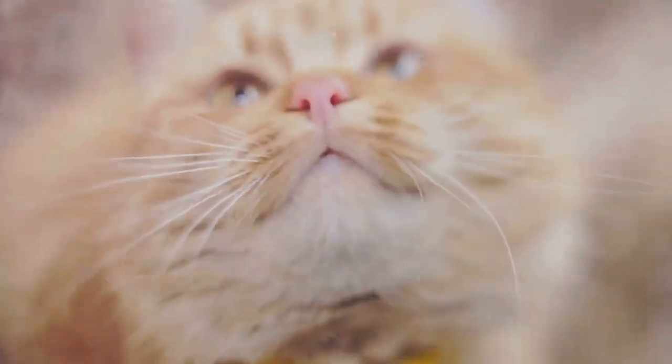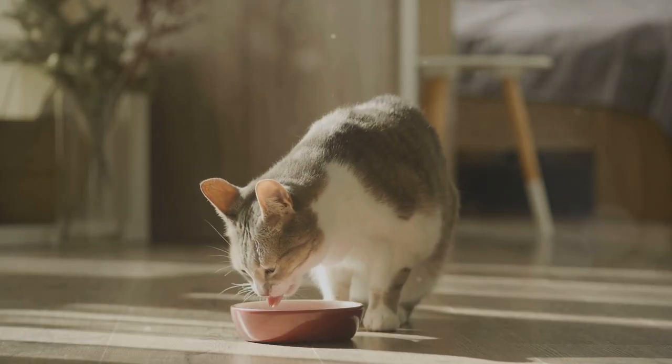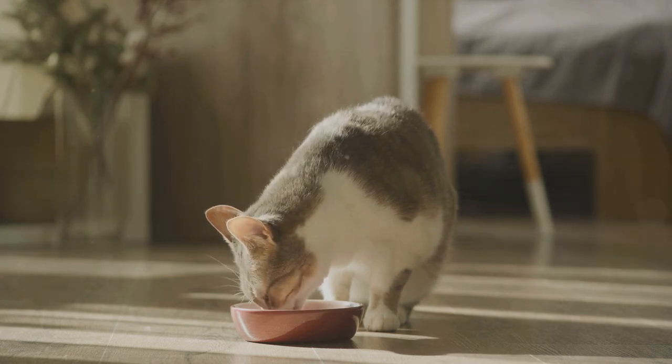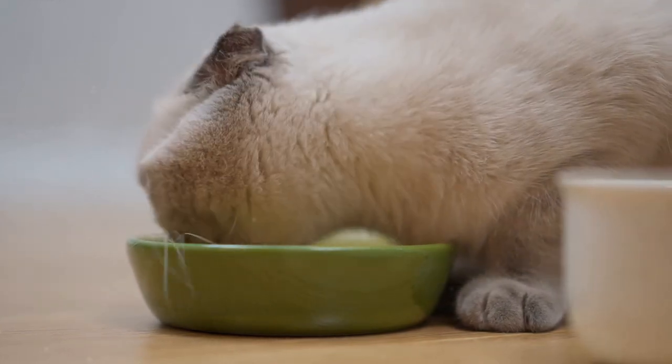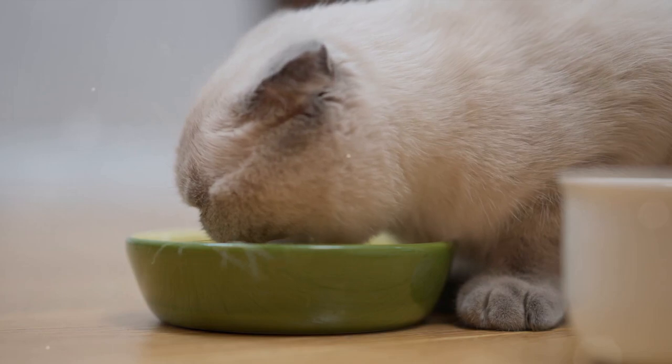Instead, focus on providing a diet with whole, natural ingredients. Think lean proteins, healthy fats and a limited amount of carbohydrates. Fresh fruits and vegetables can also be included, but remember, cats are meat eaters by nature and their diet should primarily consist of animal-based foods.